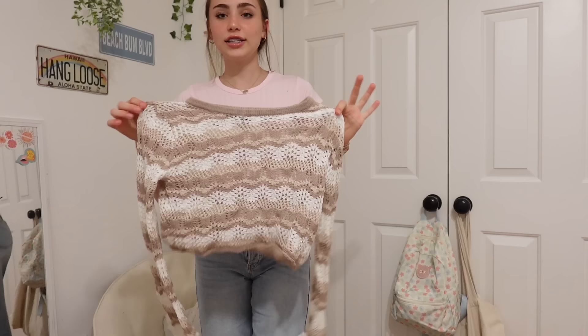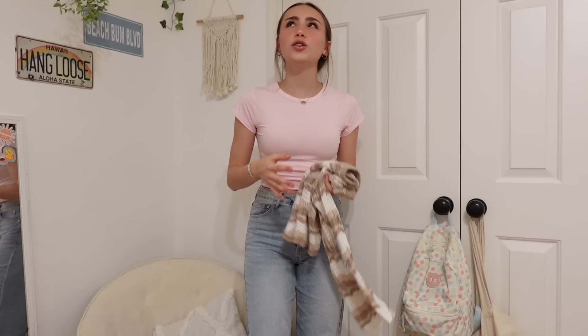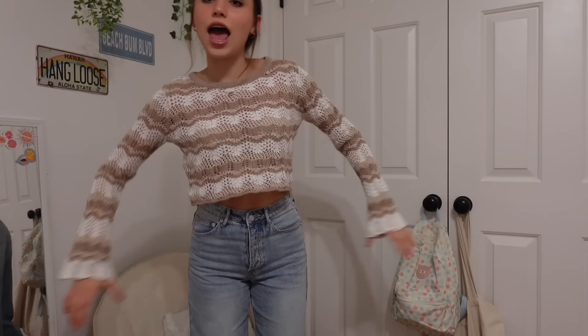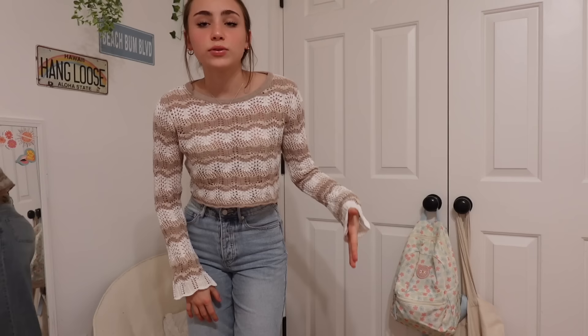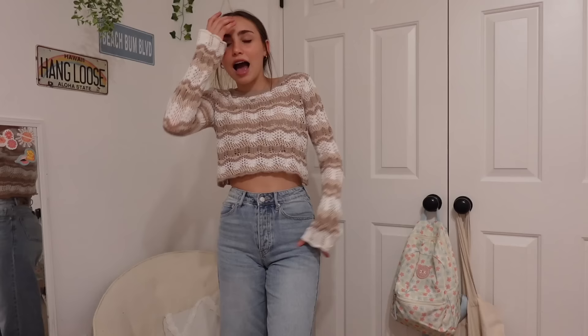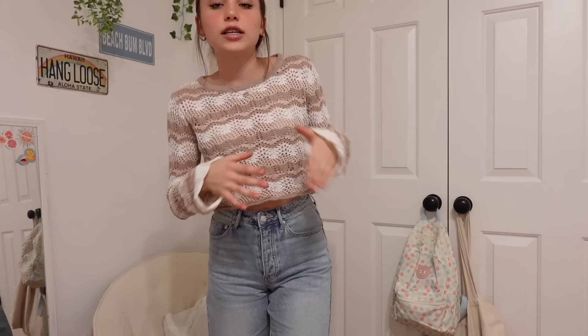Moving on to our next item — I tried to pick out nice transitional pieces for fall and winter because the weather's getting colder and we want to be cozy. This sweater is called the End of the Day Long Sleeve Knit Crop and it's in the neutral color. I've been loving stripes recently and this has slightly flared bell-bottom-style sleeves — flared sleeves. It's thick enough to keep you warm but not so thick that you're gonna be sweating.